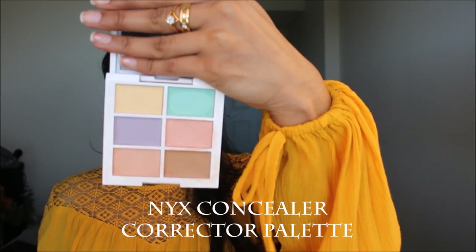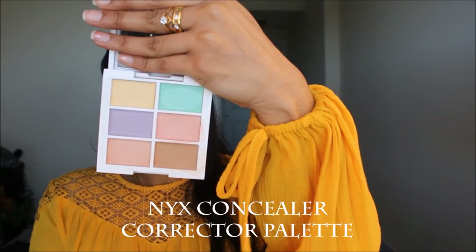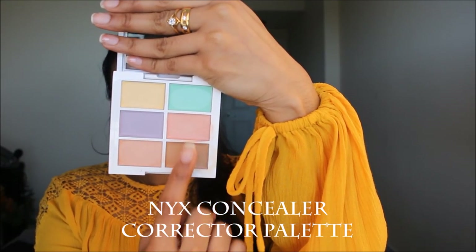Taking the NYX concealer corrector palette, I mainly used three shades to correct all my imperfections — the acne marks and my hyperpigmentation all over my face. If you want me to do a color correcting video on how to conceal dark marks and dark circles, let me know in the comments below and I shall gladly film that for you.